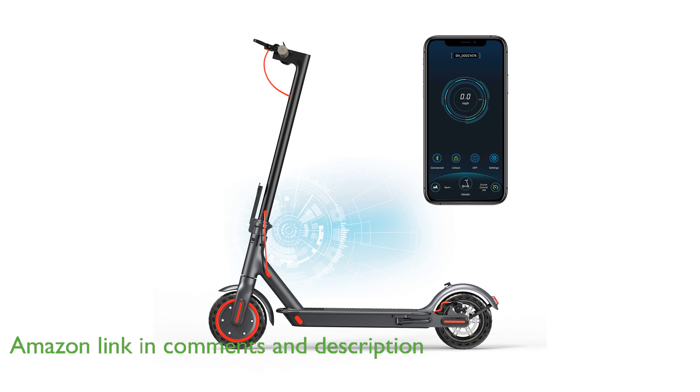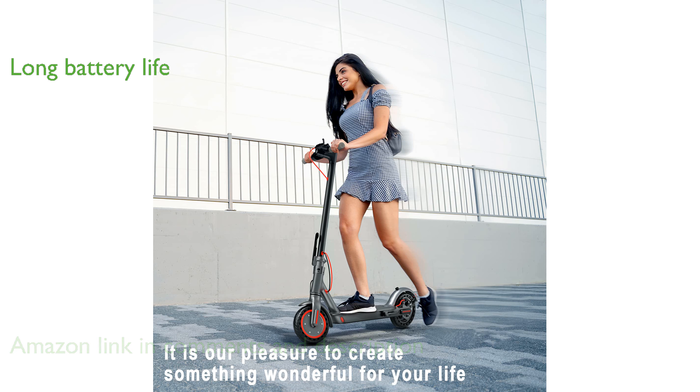With a high-capacity battery, this scooter can travel up to 20 miles on a single charge, ensuring you can go the distance without worry.